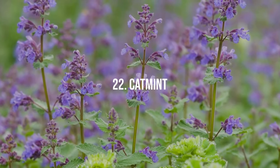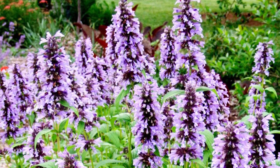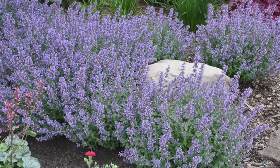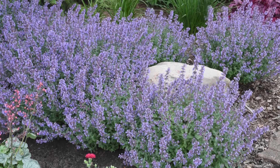22. Catmint. Catmint delights with its light, minty aroma and soft lavender-blue flowers. It's drought-tolerant and attracts a host of pollinators.